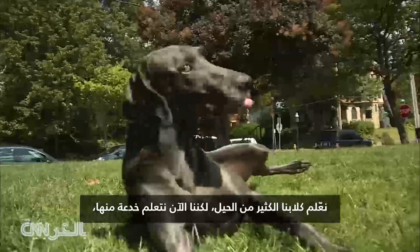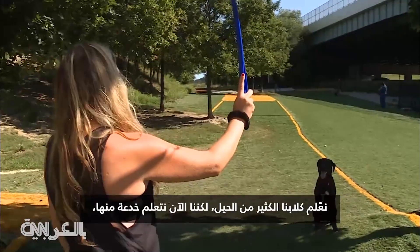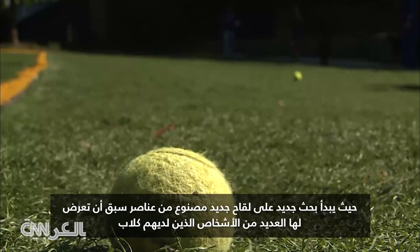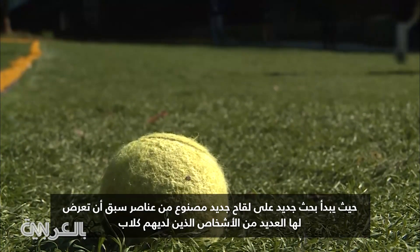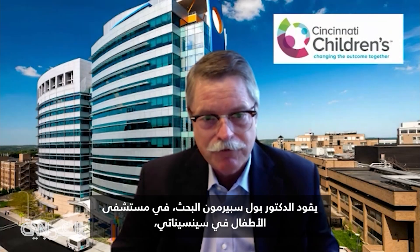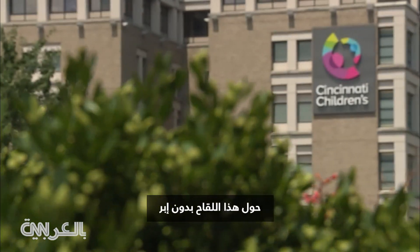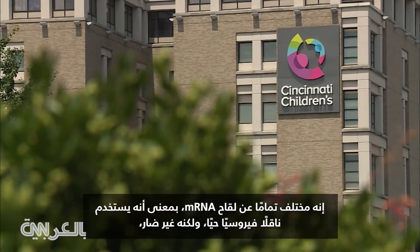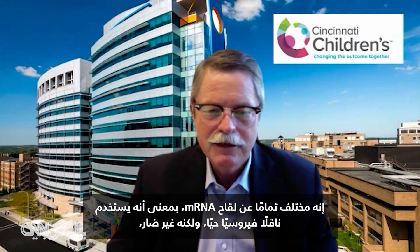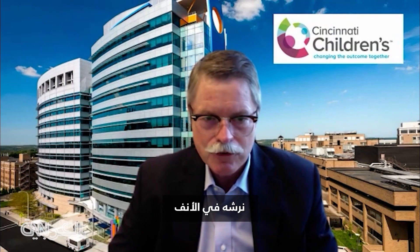We teach our dogs lots of tricks, but now we're learning one from them as new research begins on a new vaccine made with elements many who have dogs have already been around. It is commonly used in a canine vaccine. Dr. Paul Spearman is leading the research at Cincinnati Children's Hospital on this no-needle vaccine. It's completely different than mRNA in the sense that this is a live but harmless viral vector that we squirt into the nose.